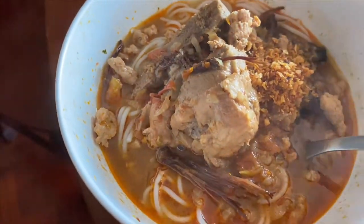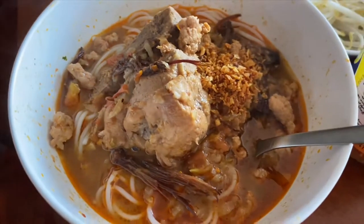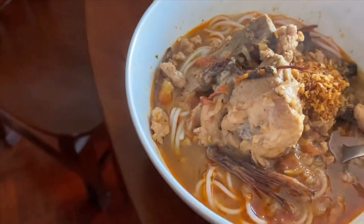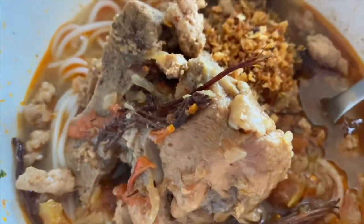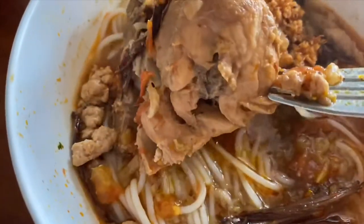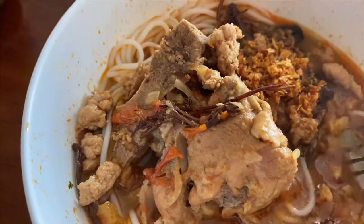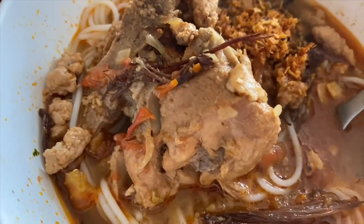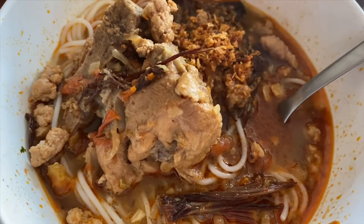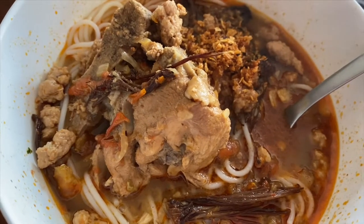Another thing to tell you about food in Southeast Asia is they love bones. As you see, a big piece of pork still on the bone. Everybody in Asia loves to chew on bones — chicken, pork, beef — everybody likes the bones.